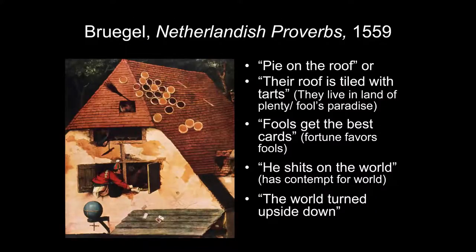Looking at the Netherlandish Proverbs, I'll walk through some of the many details. That steep roof — which you would have in the Netherlands because they need very steep gabled roofs so the snow will fall off — has pies or tarts on it. I always heard it as 'pie on the roof,' like 'pie in the sky,' something unattainable. But the proverb 'their roof is tiled with tarts' means they live in a land of plenty, so affluent they can use tarts instead of tiles. Or perhaps it's a fool's paradise, since pies and tarts would not make good roofing material.